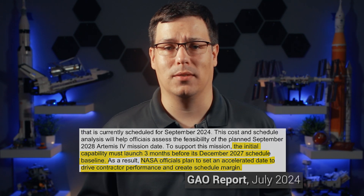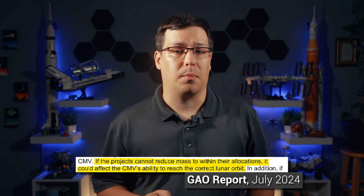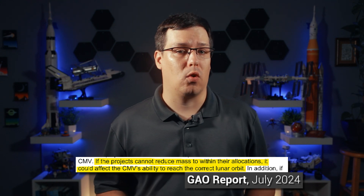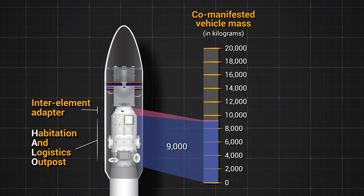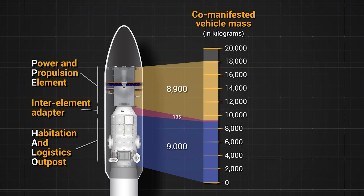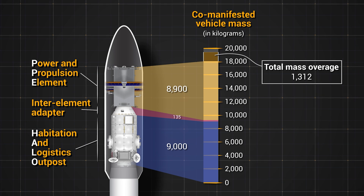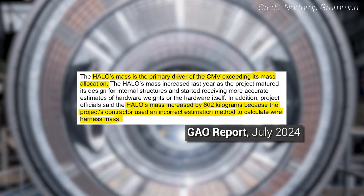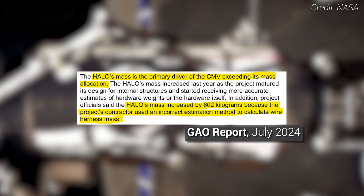The report says NASA is working to accelerate that timeline, but there are other problems that could make that difficult. The first is that the co-manifested payload may be too heavy — not necessarily for the Falcon Heavy rocket, but for the solar electric propulsion system to get the whole stack into its final lunar orbit. HALO was allocated about 9,000 kilograms and the PPE about 8,900 kilograms, but between the two they were about 1,312 kilograms over their mass budget, with the bulk of that overage coming from HALO. The mass for HALO has been increasing over the last year in part because the contractor used an incorrect estimation to calculate the wire harness mass — that alone increased the mass by 602 kilograms.